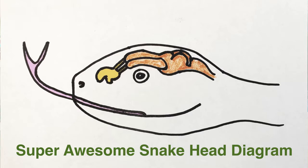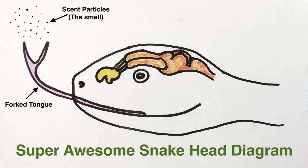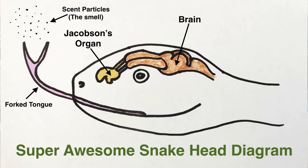The special tongue picks up tiny invisible scent particles from the air. And then when it sticks its tongue back into its mouth, those scent particles — that smell — are taken to a special organ called the Jacobson's organ, which sits on the roof of the snake's mouth. They press their forked tongue into two pits in the roof of the mouth, which is the entrance to the Jacobson's organ. Then the Jacobson's organ figures out what the smell is and sends that information to the snake's brain.